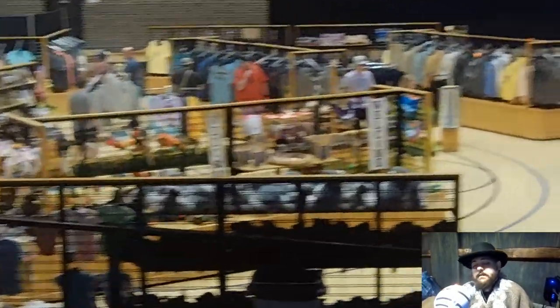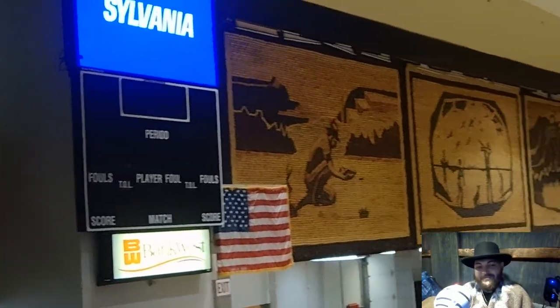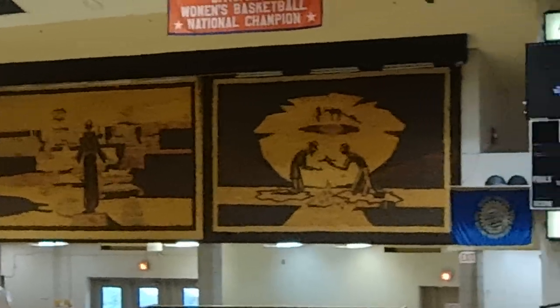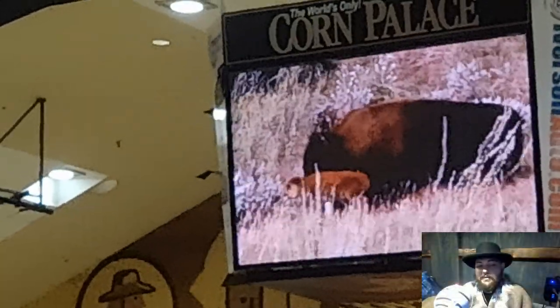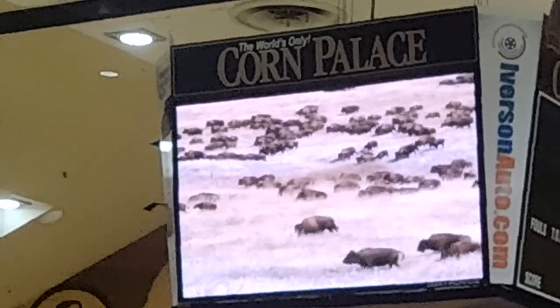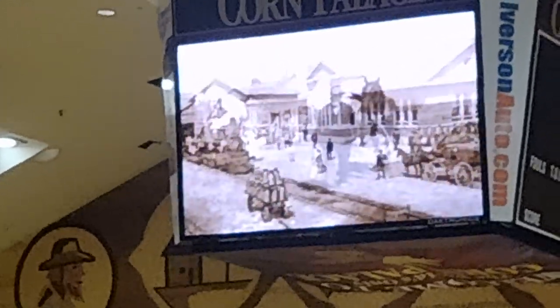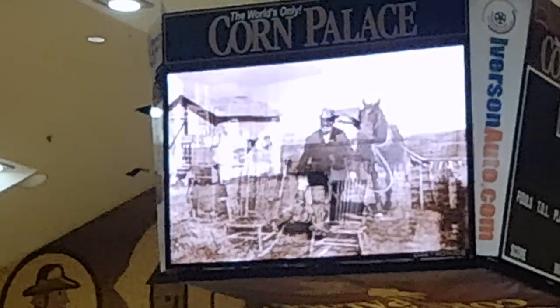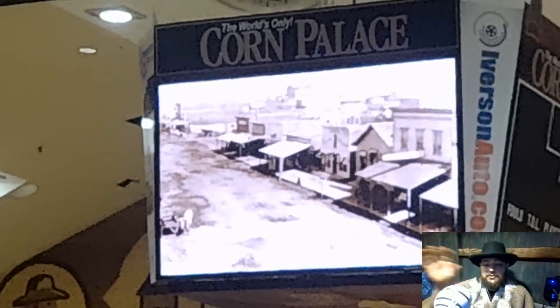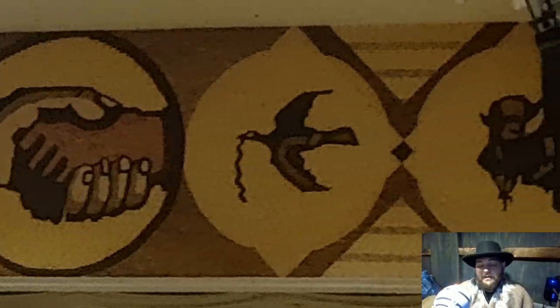If you head up the stairs in the middle, there is an auditorium where some events take place. There's actually a stage and auditorium — they were selling some gift shop items down there when we were visiting. They also do a nice little movie for you, some history of South Dakota and of the Corn Palace and what it's all about. There's also a balcony you can step out on the second floor to look out over the street and see what else is around in the nearby area.